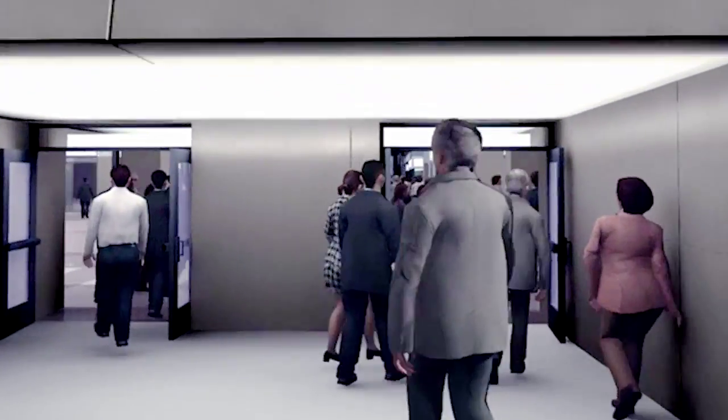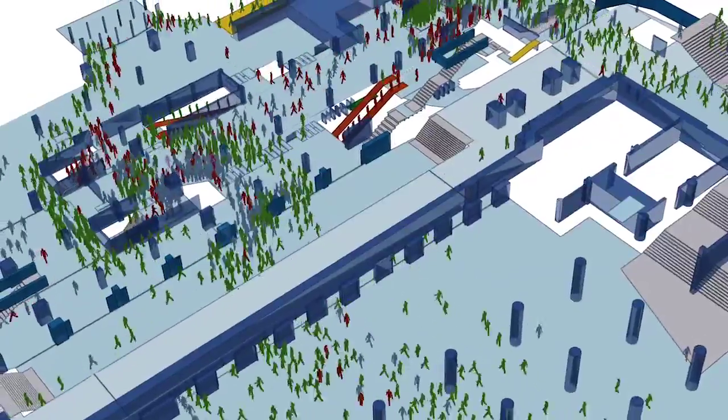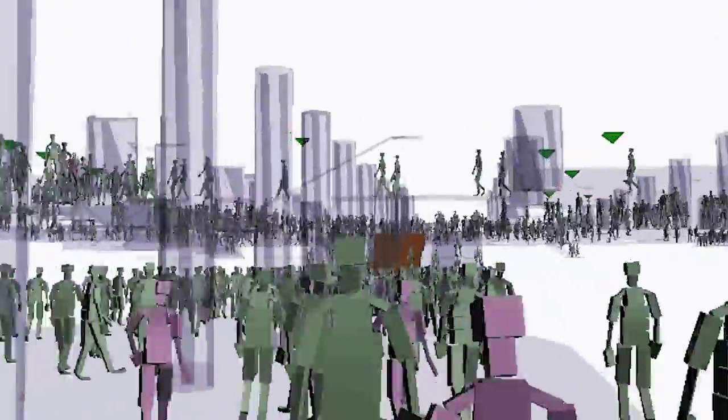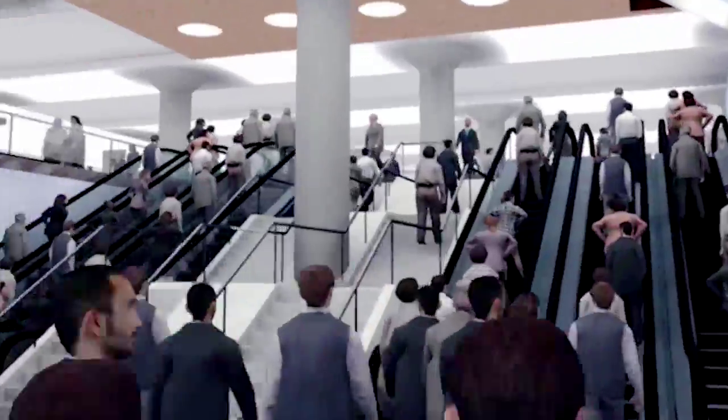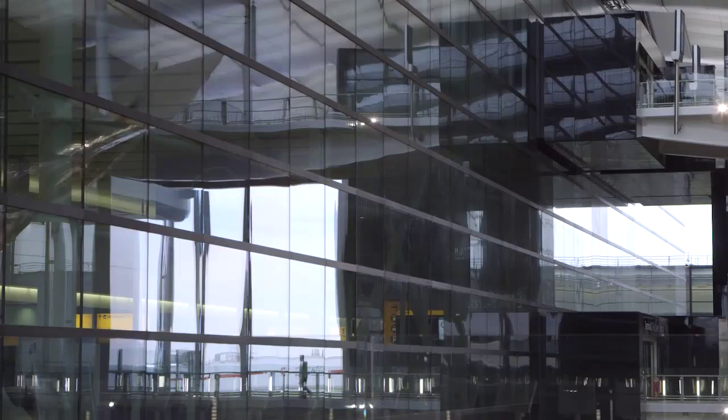Before the doors of your new or upgraded space are thrown open for real on day one and thousands of free-thinking customers put your new service to the test, thoroughly planning your operational readiness will ensure there are no big surprises. This is how the ORAT team at Arup used a proven approach to risk-proof the launch of Heathrow's Terminal 2.